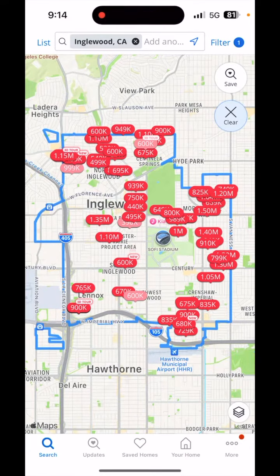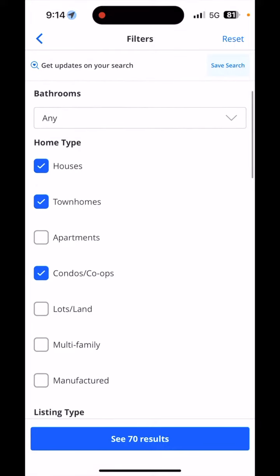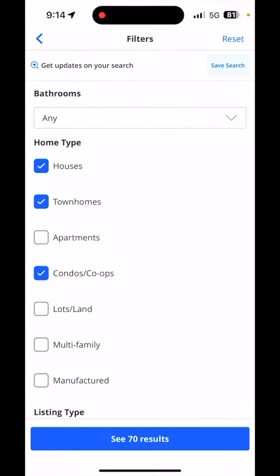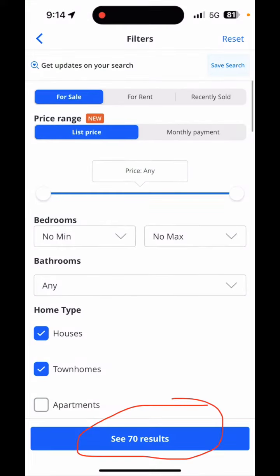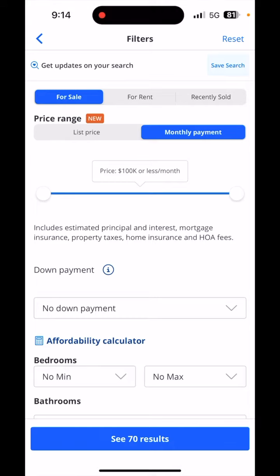In the Zillow app, I've done a search for homes for sale in Englewood, California. I'm going to click on the filter option in the top right. As you can see, I have houses, townhomes, and condos selected for this search, which gives us 70 results. Now I'm going to click on Zillow's new feature, which is to search for homes by monthly payment.